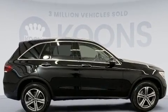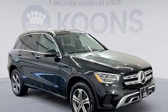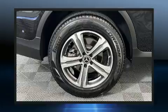All of the premium features expected of a Mercedes-Benz are offered, including power front seats, a trip computer, automatic dimming door mirrors, a power liftgate, a roof rack, and cruise control.